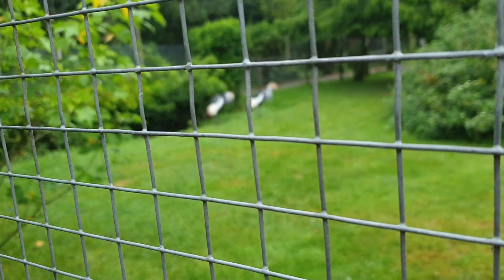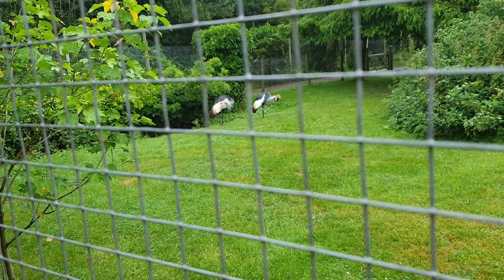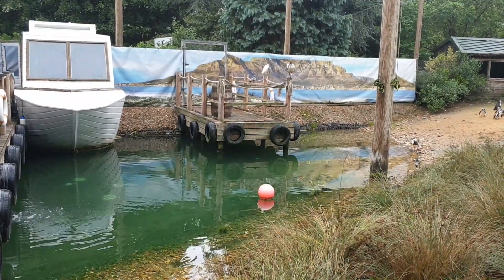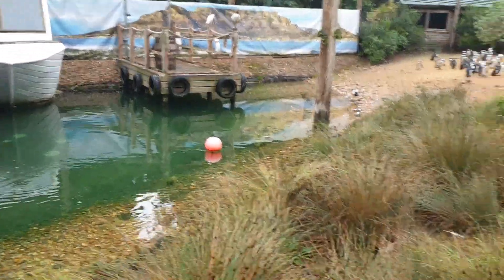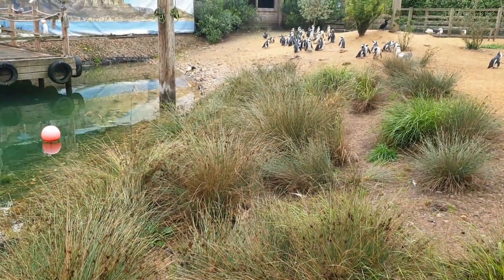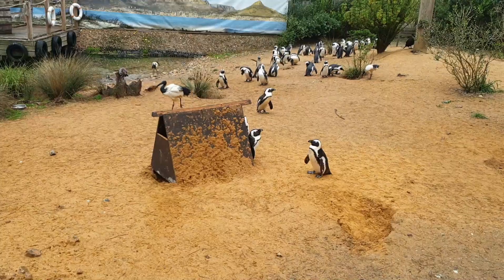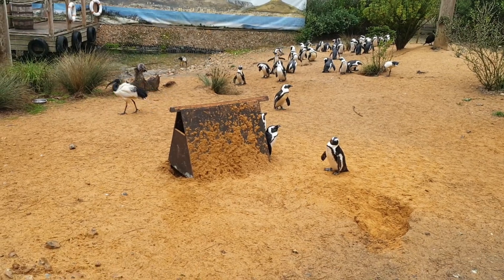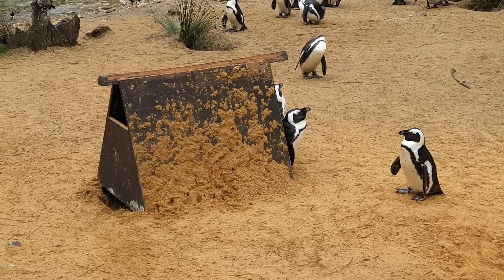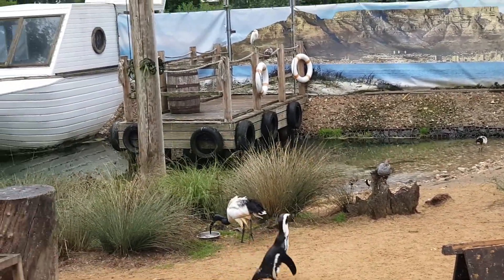Moving forward I saw other birds. Here's another closer look at how the Penguin Beach looks. Here is a pigeon — that's their house. There were so many of them, honestly.